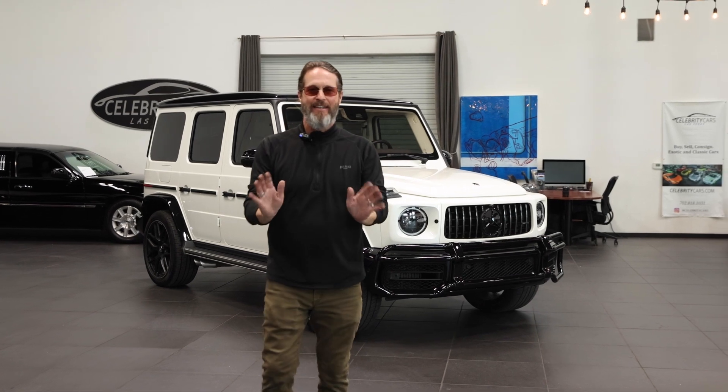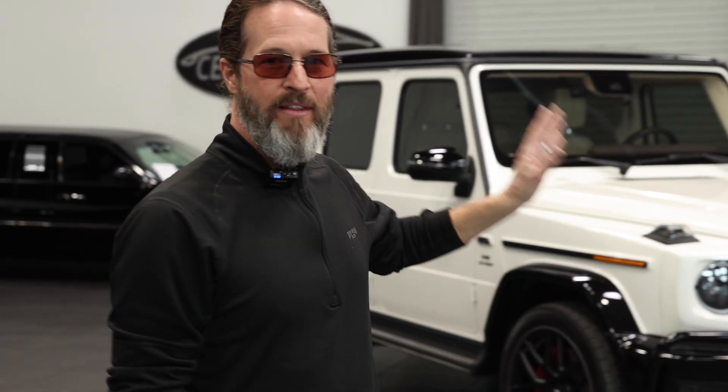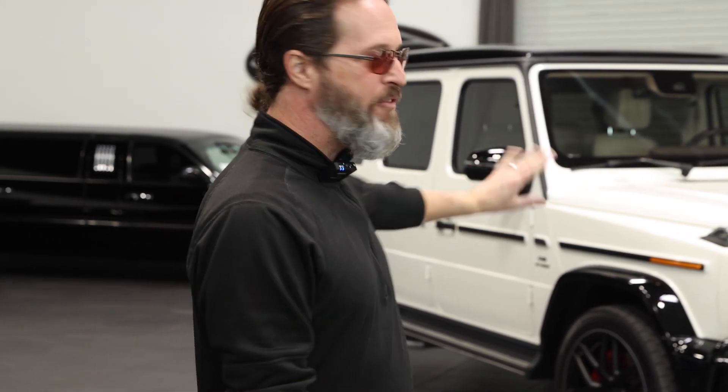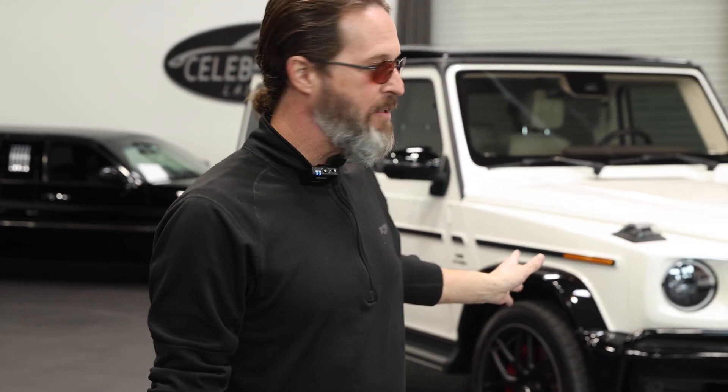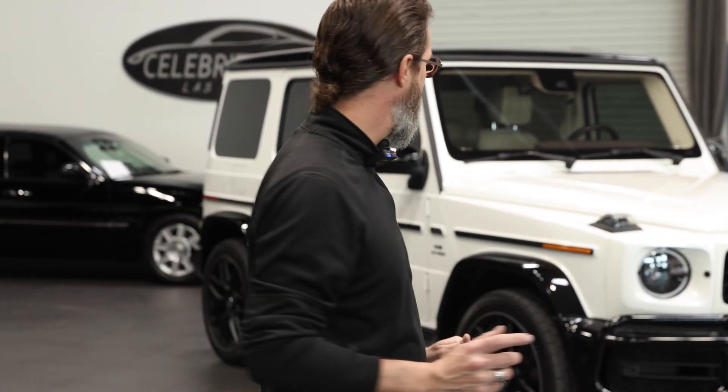Folks, I gotta tell you, I'm not supposed to tell you these things. We knew this car when it was born. We've known it through its current mileage. I've driven it a bunch of times because we do these things here and there.